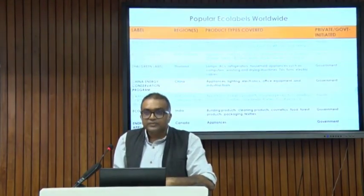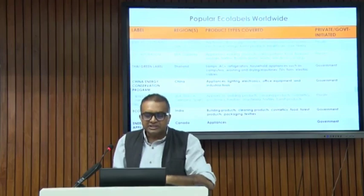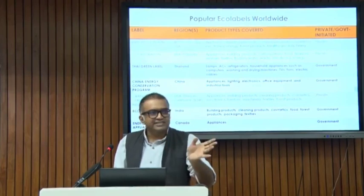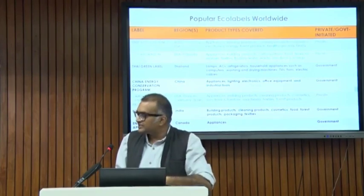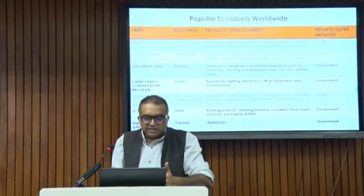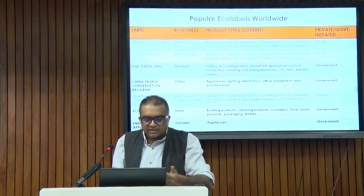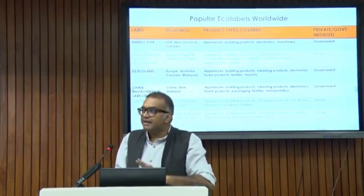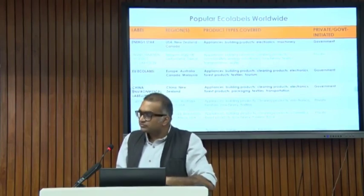We have listed some of the popular Ecolabelling programs and there is an equal number of private sector and government-led efforts. We have listed some that are government-led — Thailand, China, India with the Ecomark, Canada, Energy Star in the US, EU Ecolabel — they all now have a government-mandated Ecolabelling program.